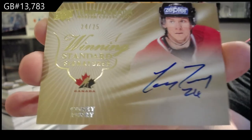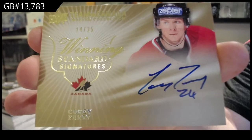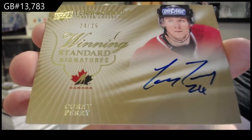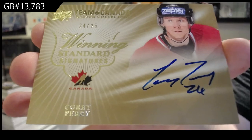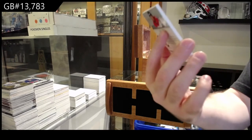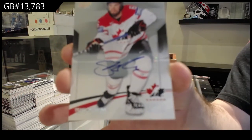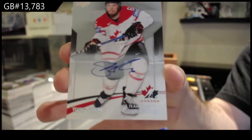Is this technically jersey numbered or not, do you think? He's obviously, when he wore Team Canada, he was 24. And he signs 24 — so would you guys consider this a jersey number? Number 13 of 20 base auto, Shea Weber — 13 of 20.